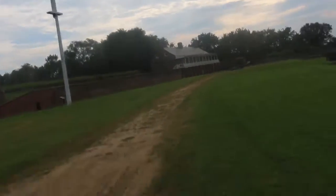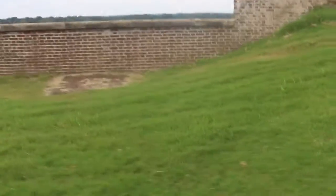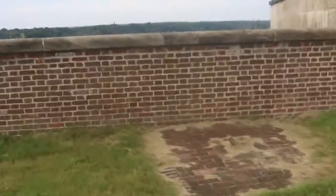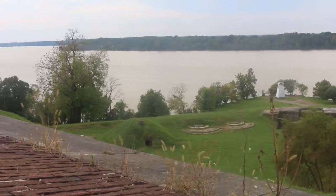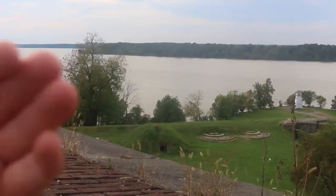The flag would have been right there. What do you think that was for? I think it was for the cannons too, just overlooking this. Look at that — out in that direction, ships would be coming up that way.